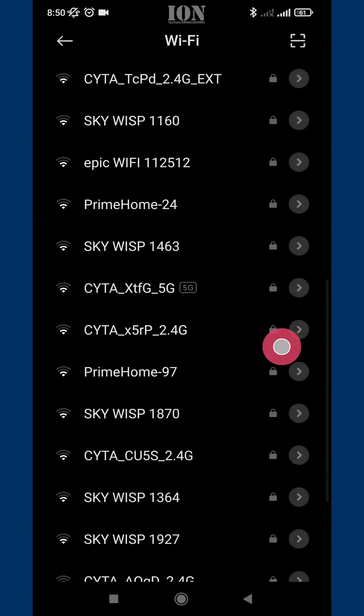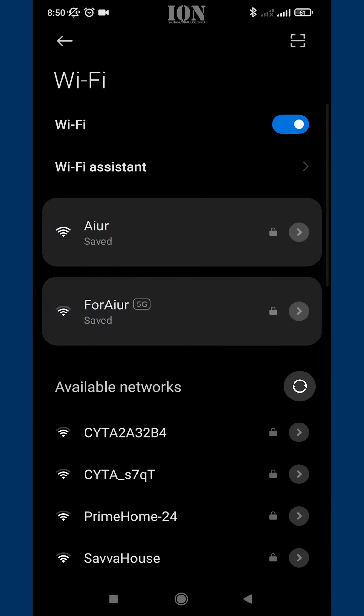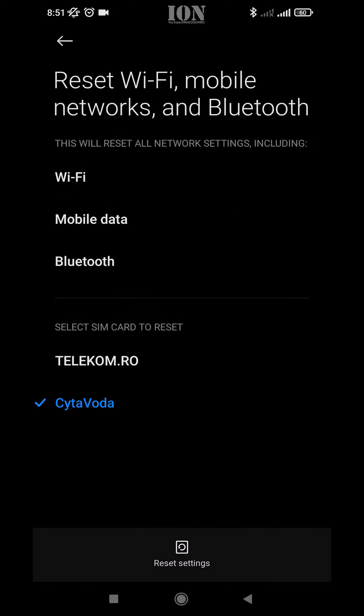Hello and welcome. Today I show you how you can fix the Wi-Fi that keeps disconnecting on your MIUI 12.5 on Xiaomi devices. Sometimes recently since I updated to 12.5 I get this problem, and one way that you might be able to fix it is to reset the network settings like I show you here.